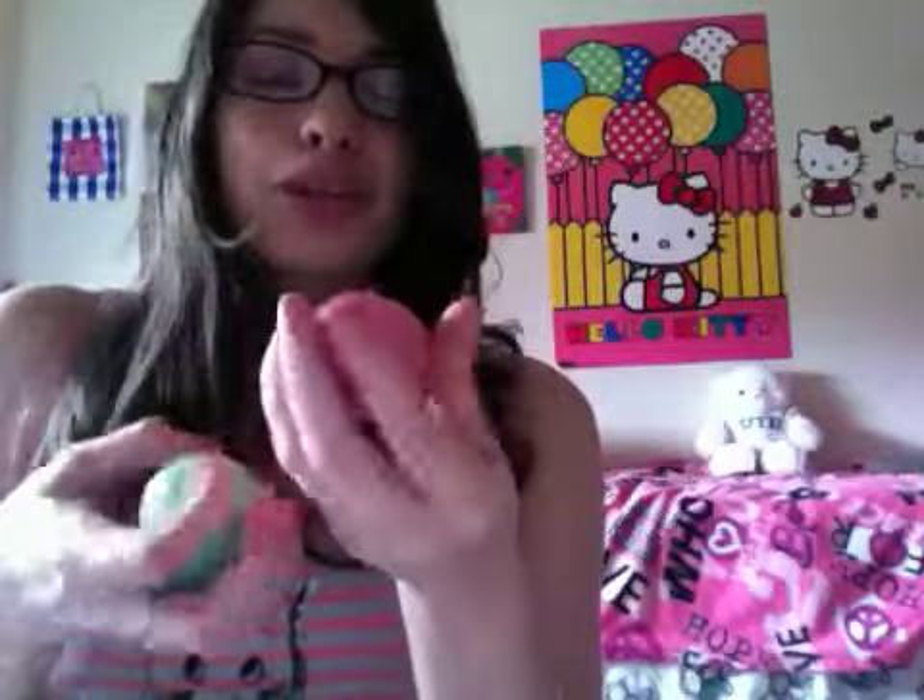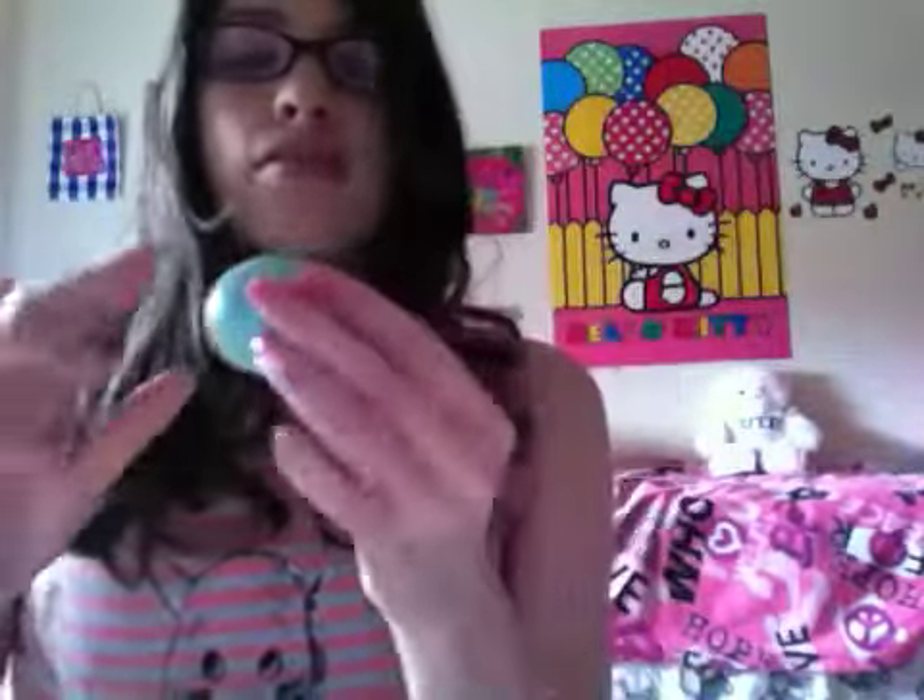Next are two EOS lip balms. I love EOS — these are really cool because they're little egg-shaped. The first one is the strawberry sorbet, and that's my favorite because it smells like straight-up strawberries. It's a very fun scent for spring and summer. Then I have the sweet mint one — I love it because it gives a tingly feeling, it's very minty and strong, which I really like. I do recommend these.